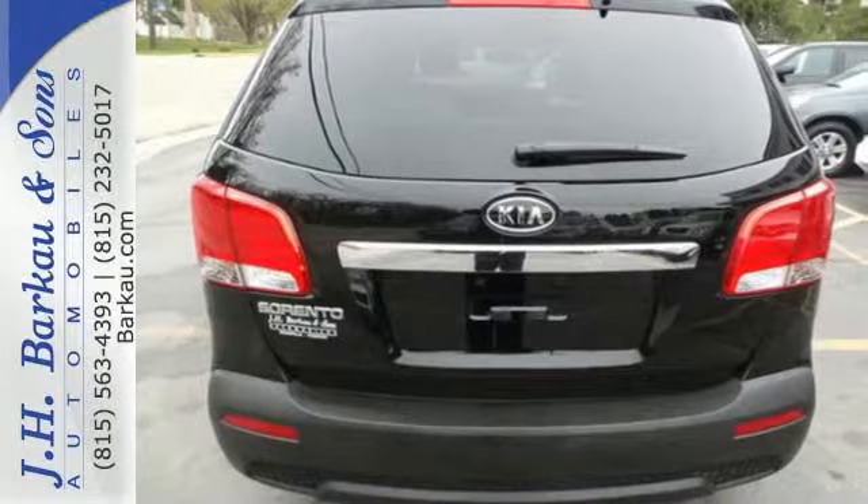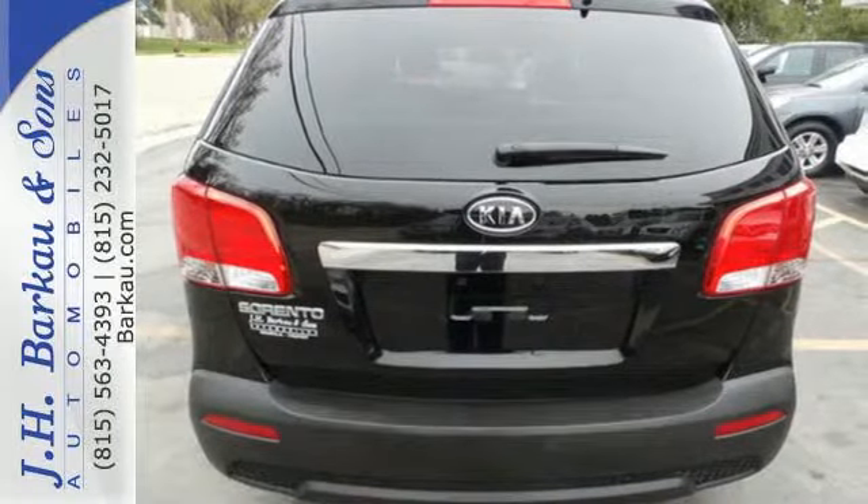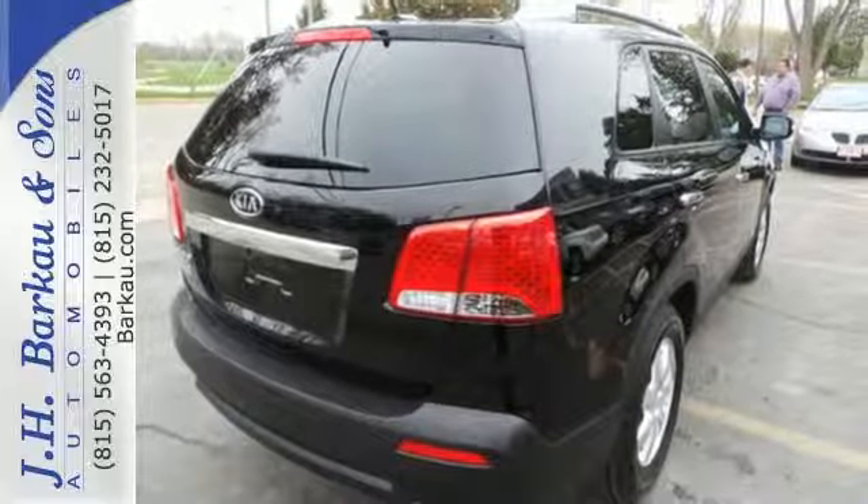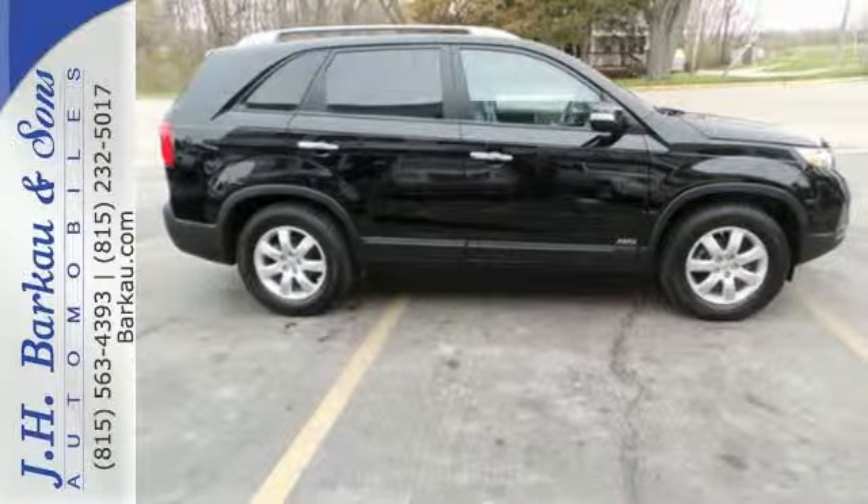Safety is never a cause for concern with its anti-lock brakes, independent rear suspension and low tire pressure warning. Think smart and drive protected. Test drive this Sorento today.